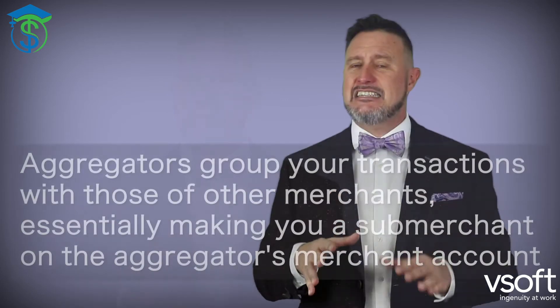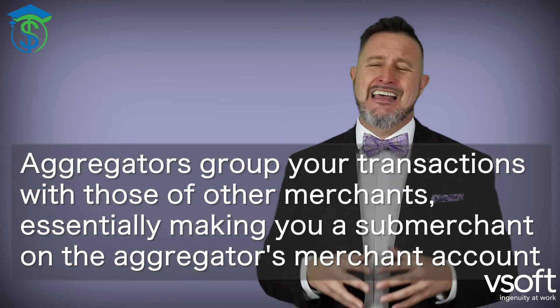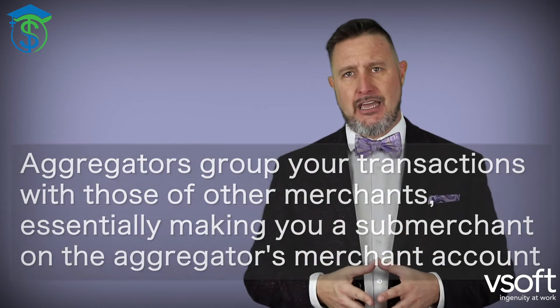PayPal is known as what we call a payment aggregator. They're a payment aggregator and they have their own payment gateway called PayFlow. Payment aggregators do not require your business to set up a merchant account, unlike traditional payment processors. Instead, aggregators group your transactions with those of other merchants, essentially making you a sub-merchant on the aggregator's own merchant account.